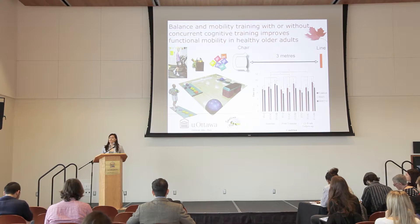The Timed Up and Go, otherwise known as the TUG, is a commonly used functional mobility assessment tool. It's timed and the participant is asked to get up from the chair, walk three metres, turn around, walk back and sit down. The TUG cognitive involves the same walking task while counting backwards by threes, and the TUG manual involves the same walking task while carrying a tray with a cup full of water.